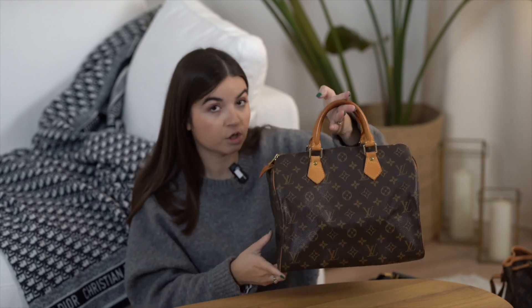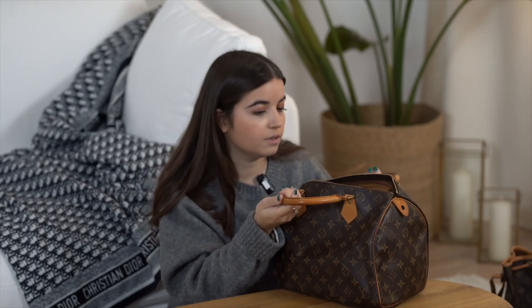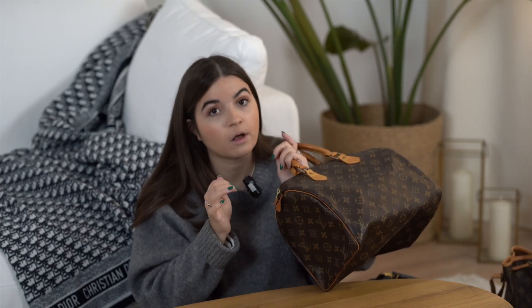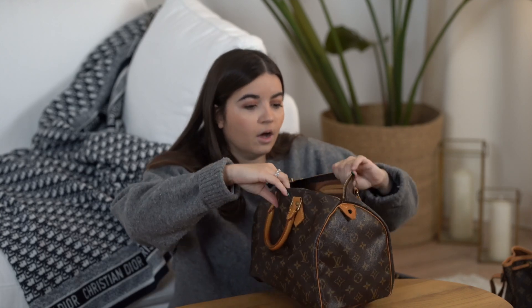Let's start with the first handbag — it's a Speedy 30 Monogram, a beautiful one. The condition on the outside is beautiful; the canvas is gorgeous, and even the leather trim sits very evenly. The only thing to note on the outside is that the lock part is broken, but you can change it for 25 euros at Louis Vuitton directly. Some clients choose not to change it because it breaks all the time if you're not careful.